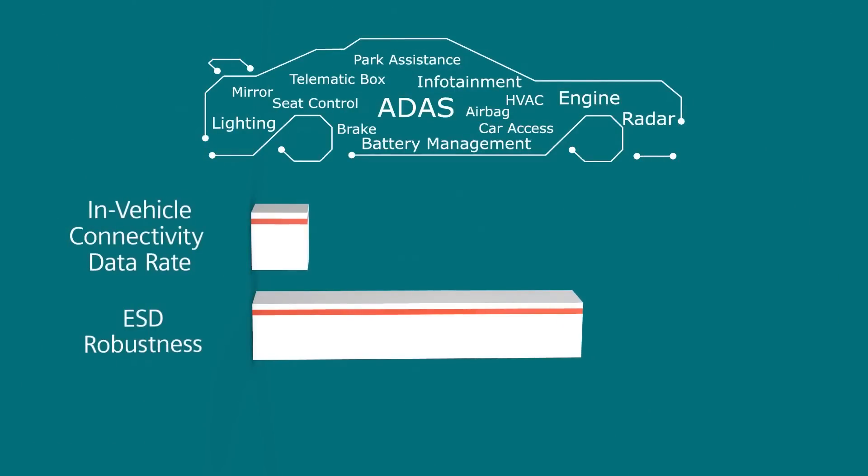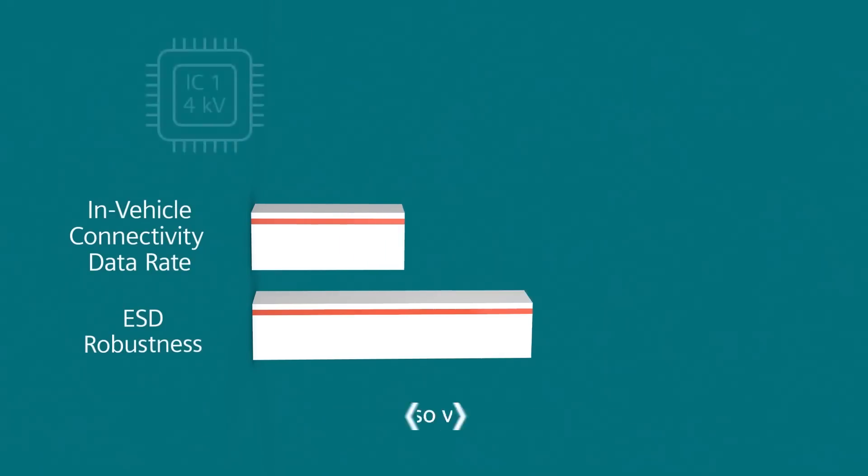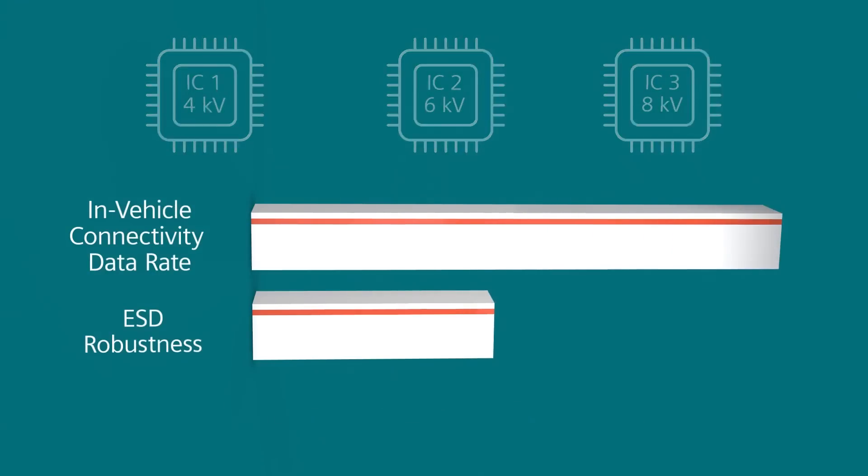The challenge hardware engineers face is that as data rates increase, ESD robustness decreases. Additionally, system level ESD robustness varies from IC to IC and may not fulfill demanding automotive requirements.